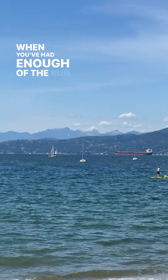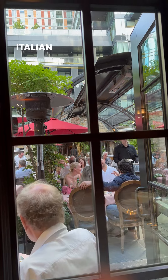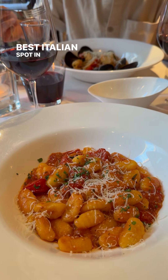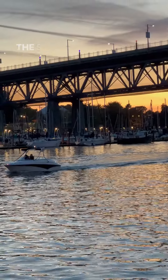When you've had enough of the sun and you start to get hungry for dinner, you'll have plenty of great options to choose from. Giardino Restaurant is a great option if you're craving Italian food, with many locals going as far as to say it's the best Italian spot in the city. It's also just a couple of blocks away from the seawall across from Granville Island, which is a great spot to catch the sunset and end your day.